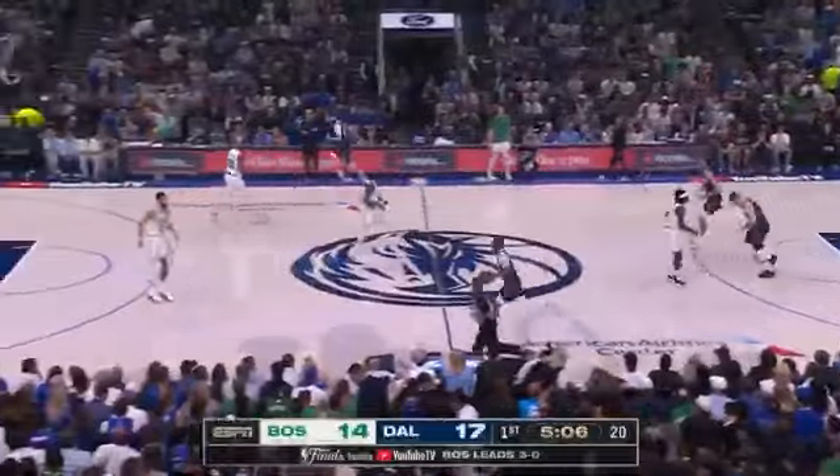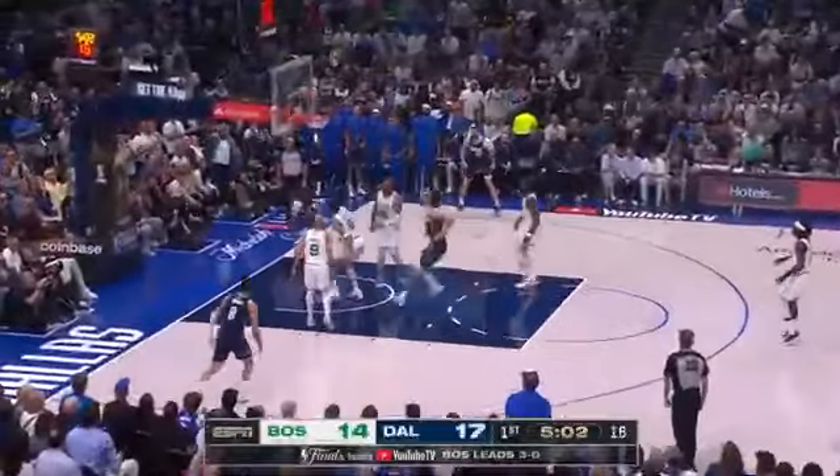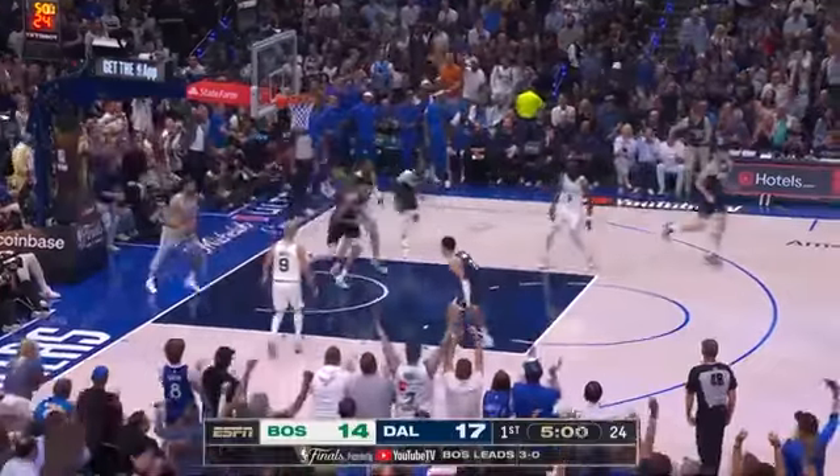But at number one, why not some skills to pay the bills? Derrick Jones working around Jason Tatum, because he played him all the way to the rack on attack, and hang time for the beautiful lefty shot there from Derrick Jones, who owns number one on NBA.com. Come on.